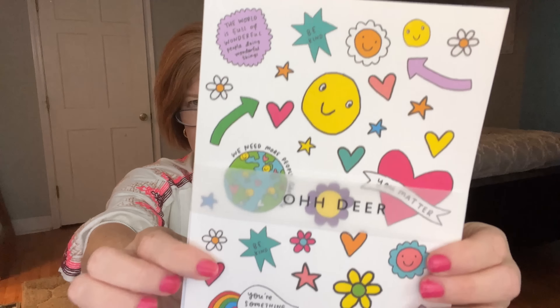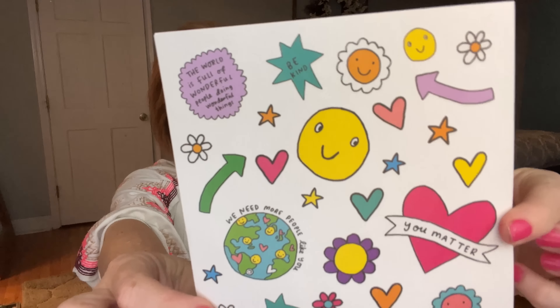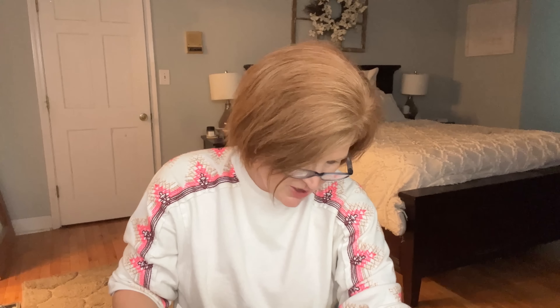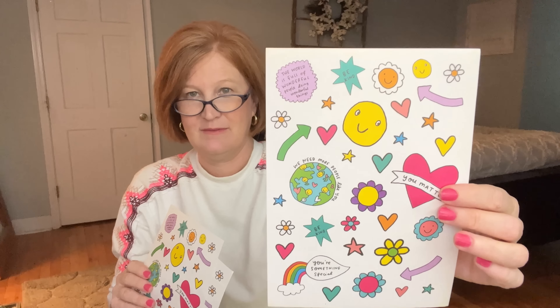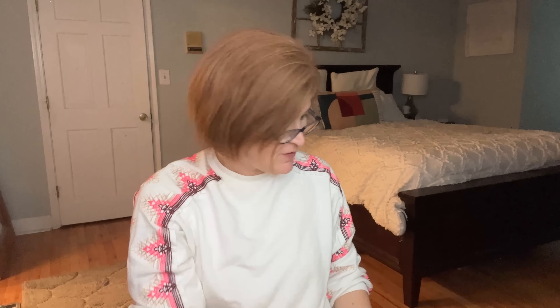The last item in the Paper Gang box is four sheets of stickers — two on the front and two on the back. The print is really cute; one says 'We need more people like you — you are something special.' So for $17 we got the four sheets of stickers, the colored pencils, the Happy News journal, and the adorable post-it notes. If you're in a country that doesn't have many subscription boxes — like Australia — check this one out; the price is definitely right.